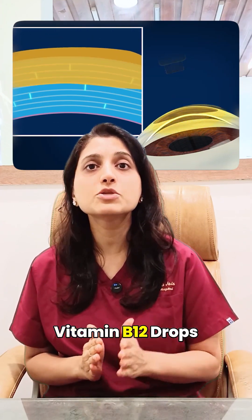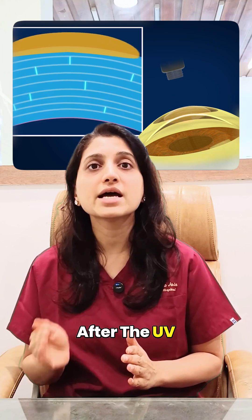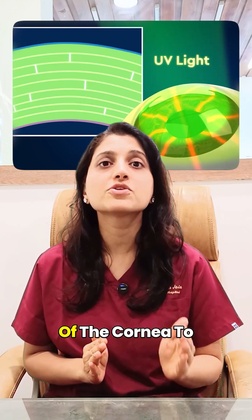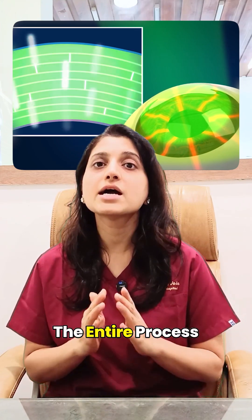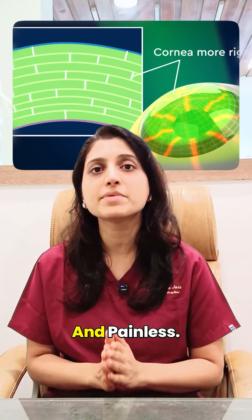In this procedure, riboflavin or vitamin B2 drops are first applied to the cornea. After that, UV light is shone on the cornea, which causes the collagen fibers of the cornea to cross-link tightly with each other, thereby increasing the strength of the cornea. The entire process takes only 20–30 minutes and is completely safe and painless.